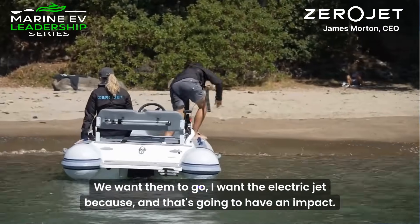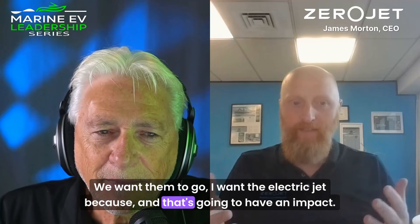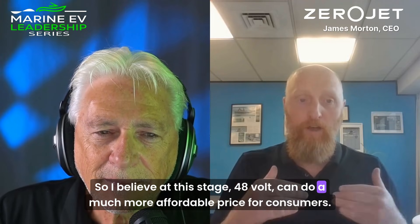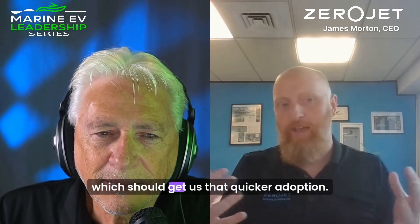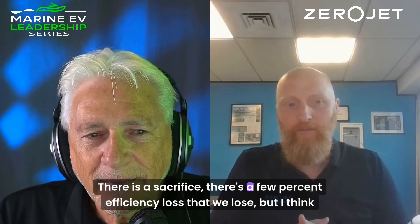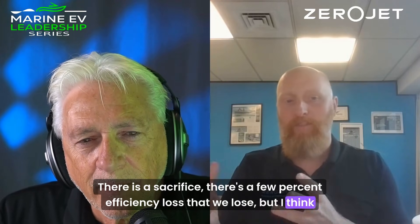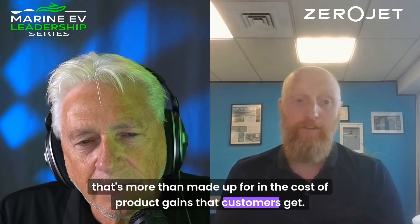We want them to go, I want the electric jet — and that's going to have an impact. So I believe at this stage, 48-volt, we can do a much more affordable price for consumers, which should get us that quicker adoption. There is a sacrifice — there's a few percent efficiency loss that we lose, but I think that's more than made up for in the cost of product gains that customers get.